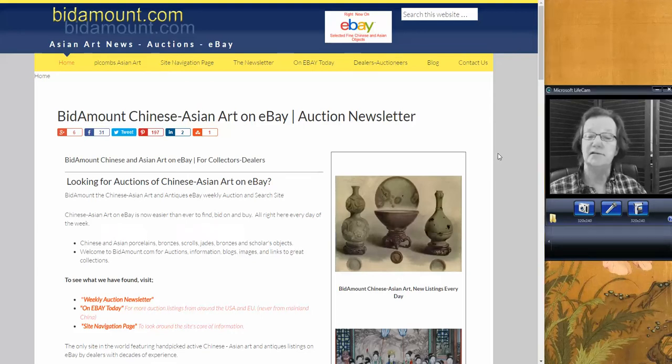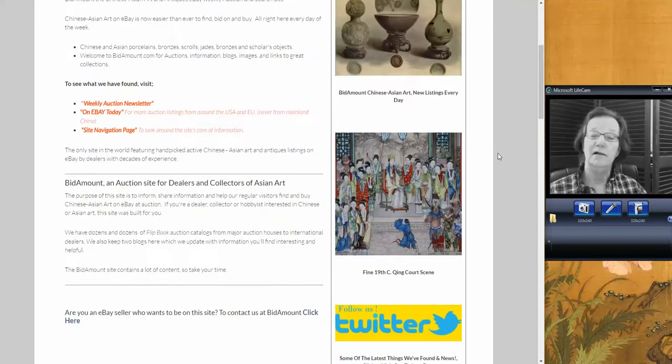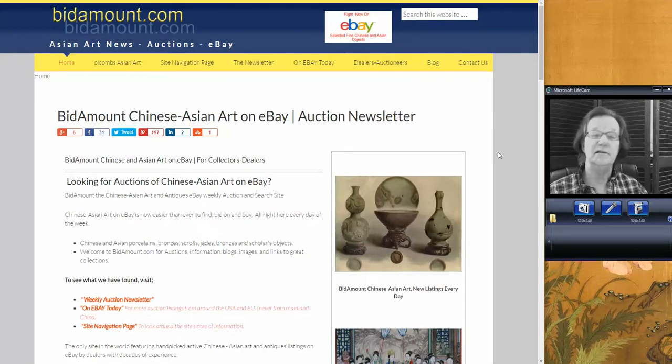A few surprises — a couple of things did really, really well. I also noticed that maybe the Japanese are coming into the market. I've noticed lately, keep an eye out: Satsuma, or good Japanese pieces, are starting to finally seem to be coming back to life in some categories.